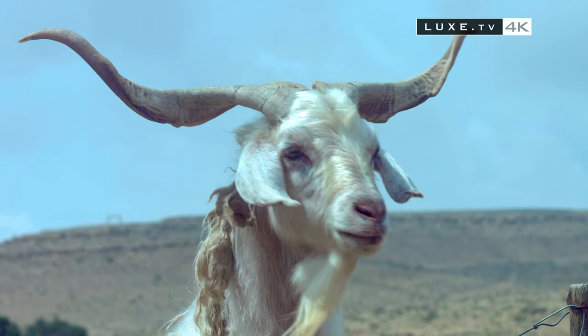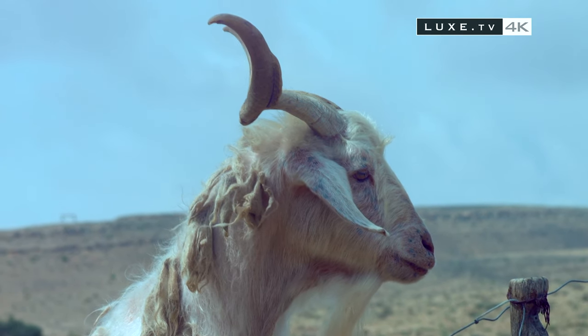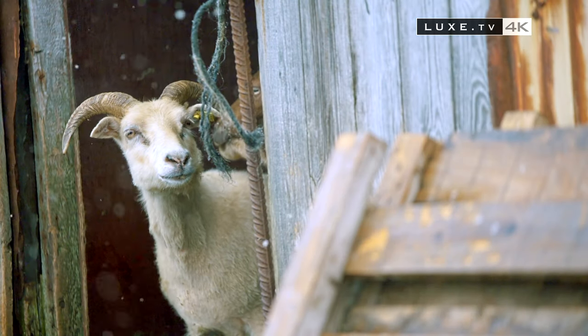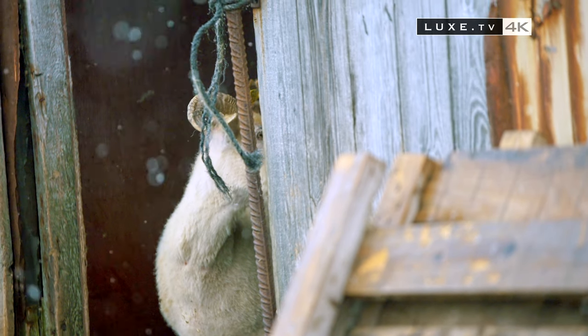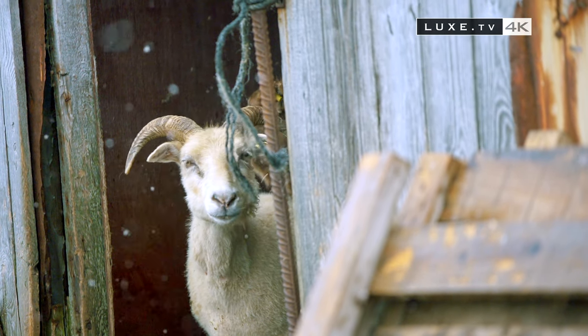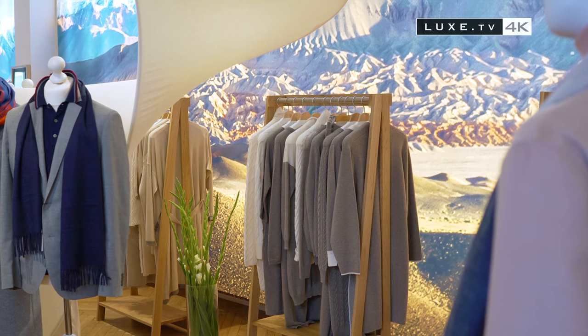Indeed, to survive in the harsh climate of the Mongolian steppes, goats develop under their hairs a thin layer of fluffy fibres — cashmere. The colder it is, the thicker this down is to protect the goat from the strongest winds. The cashmere fibres are then collected by combing the animal by hand during their spring moult. White, beige, warm grey and brown are the natural colours of Mongolian goats that roam freely in the steppes.